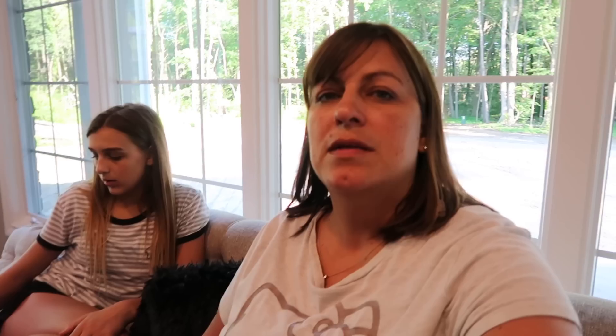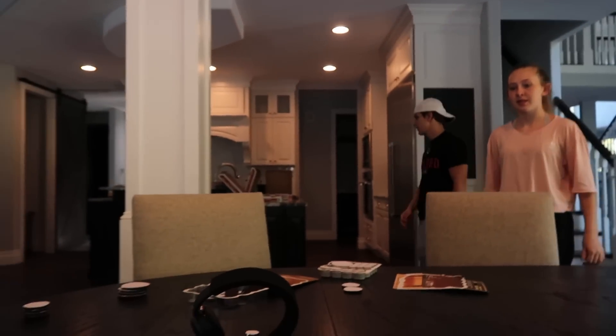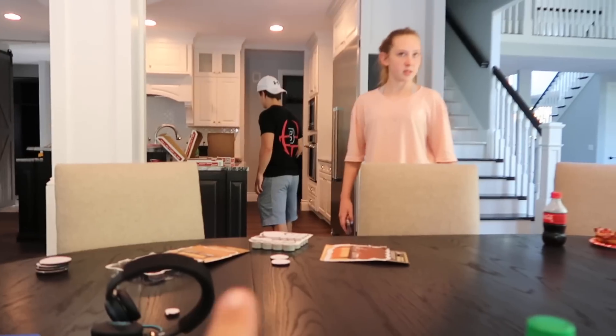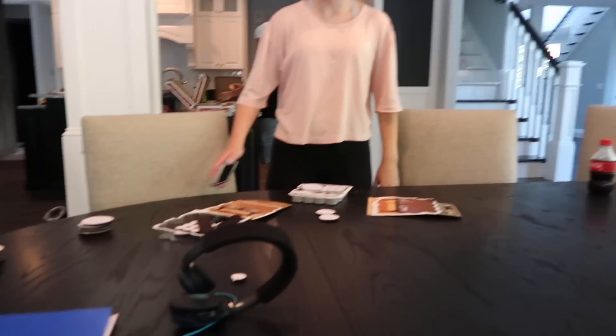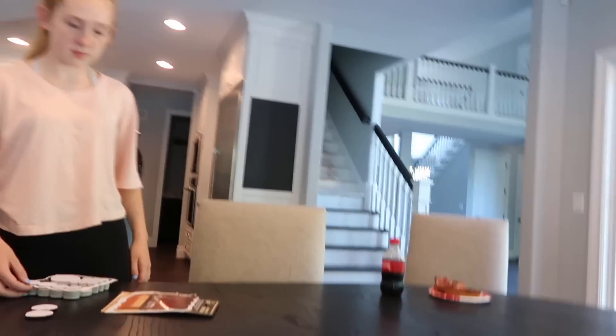We're sitting down for our first meal at our new table — we have pizza! Carly and I called our spots on the couch. Blake, call your spot. Dad said you guys will like those spots because you'll be able to see the TV once it's hung over there.